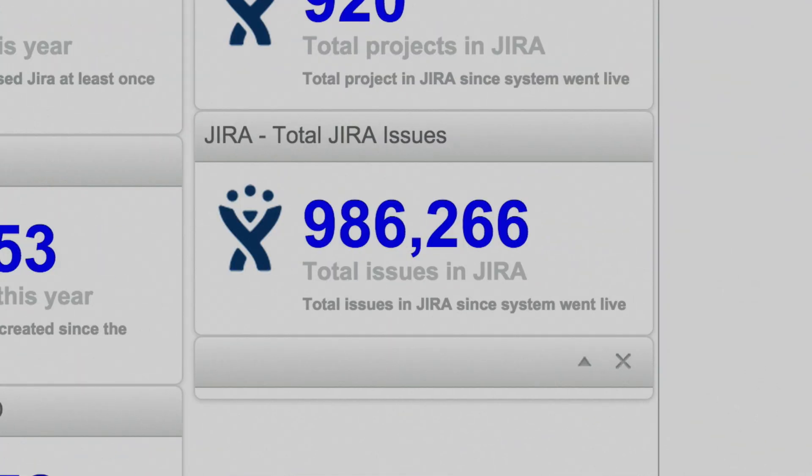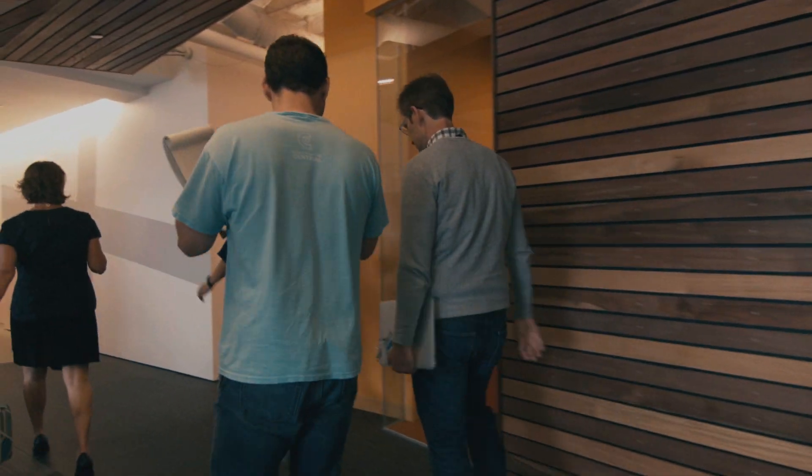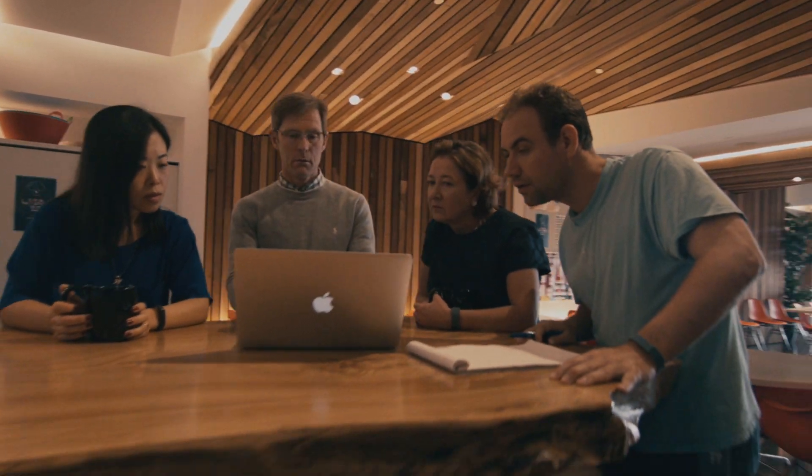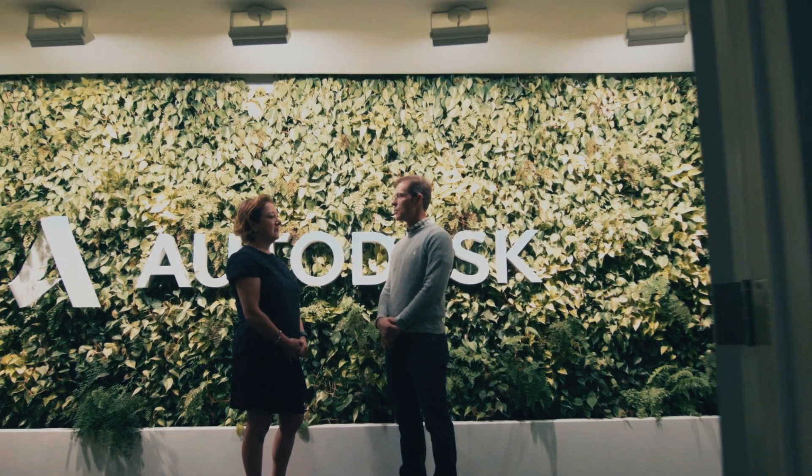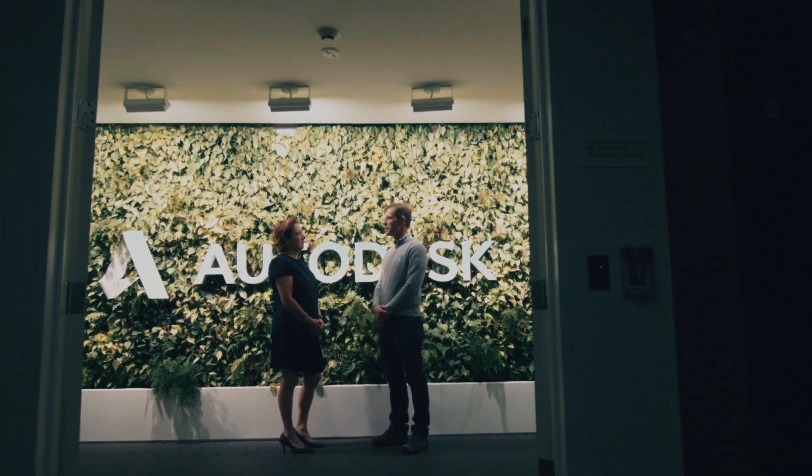Today we are touching one million issues in the database, and practically the entire company is using JIRA. Autodesk relies on JIRA really to get things done. JIRA scales beautifully with the company — we've grown a lot in terms of projects and people, and JIRA has grown with us without any problem. The difference between how we manage today versus four years ago is that we have standardized across the organization on JIRA. We're working in a homogeneous environment, using unique instances of JIRA for our distinct parts of the business. It's seamless.